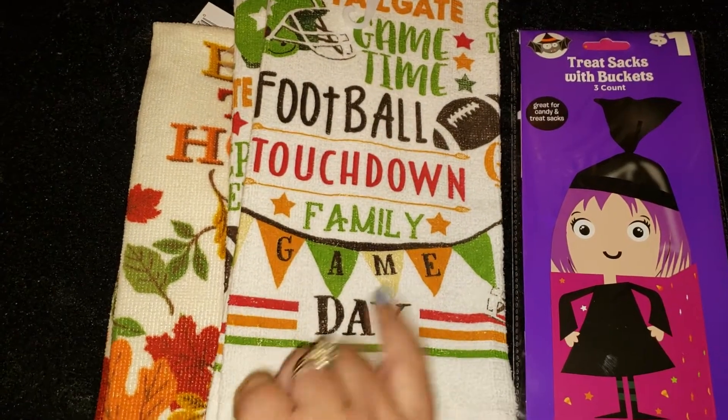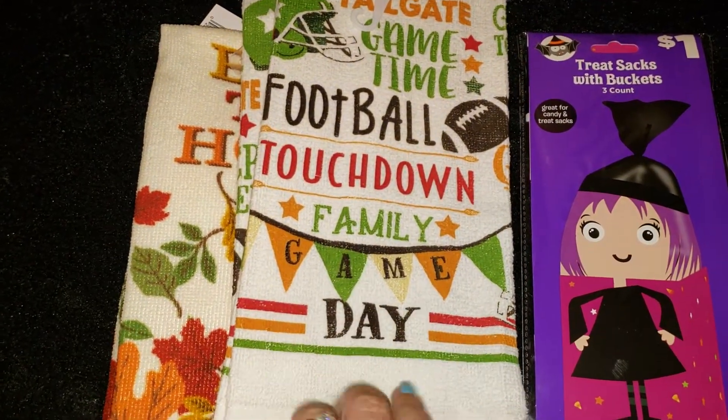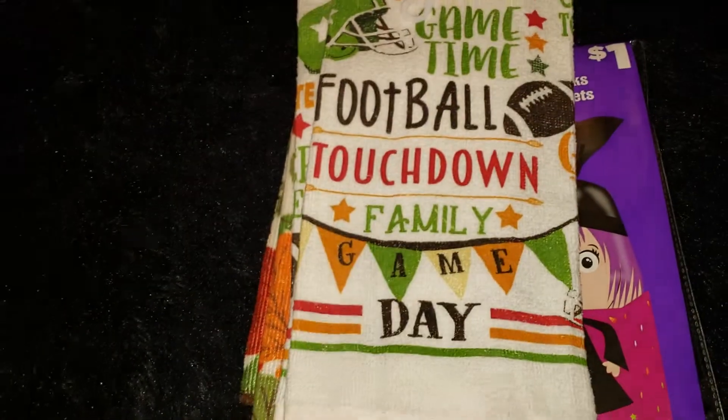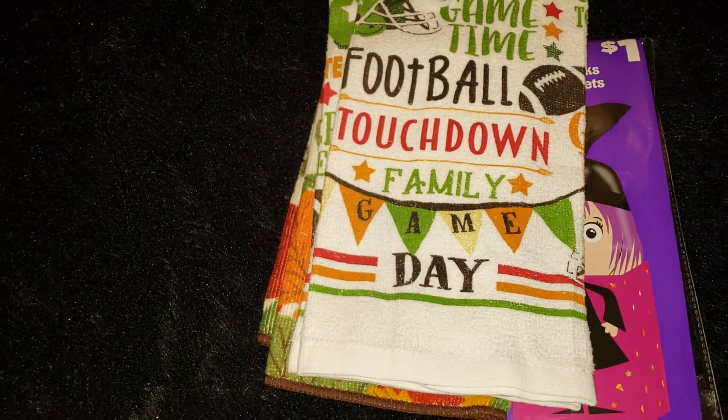I just saw Pretty and Flaw Hall football socks from the Dollar Tree, so I've got to find those because that is going to be so cool to have.